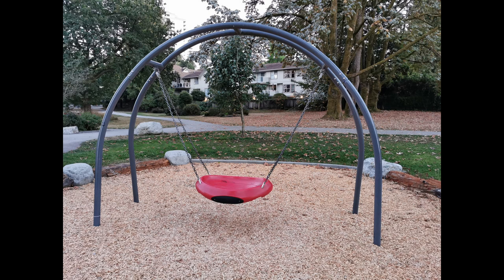The single swing has a large platform for one adult and one preschooler to sit on. This is a really good feature for toddlers who are afraid to go onto the swing themselves and want an adult to go with them.